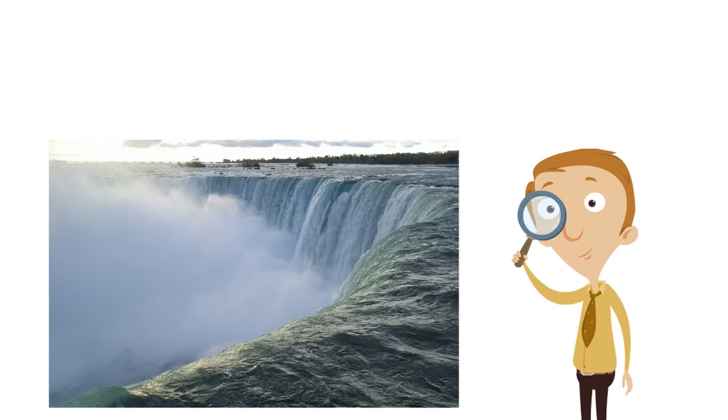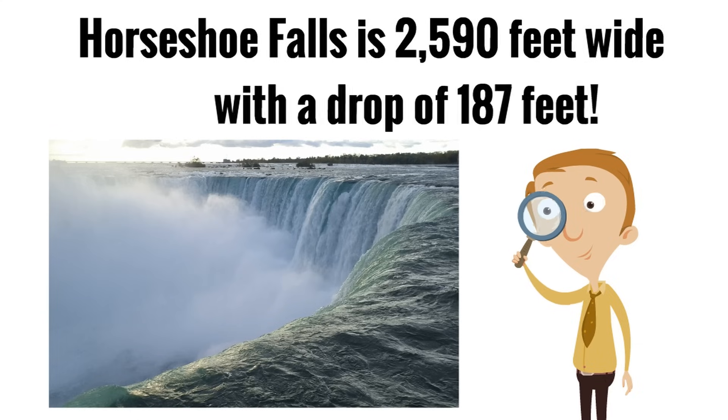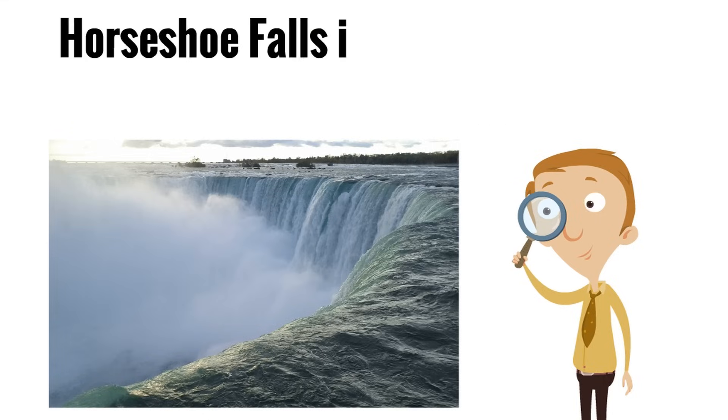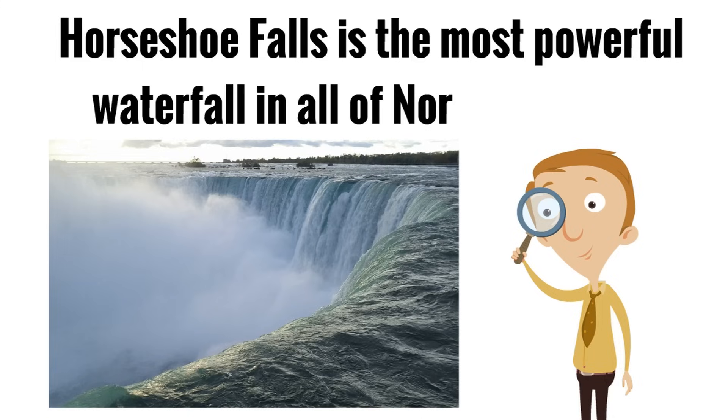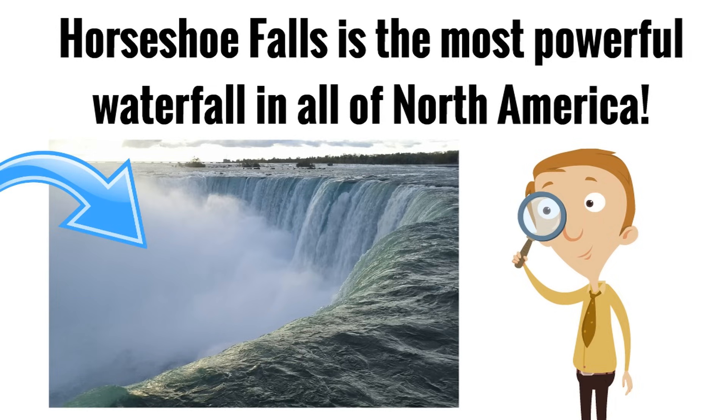Now, Horseshoe Falls is huge. It is 2,590 feet wide with a drop of 187 feet. Horseshoe Falls isn't just big — it is powerful. In fact, Horseshoe Falls is the most powerful waterfall in all of North America. You can see the power of Horseshoe Falls by seeing just how much mist is generated by the falls. So much mist.